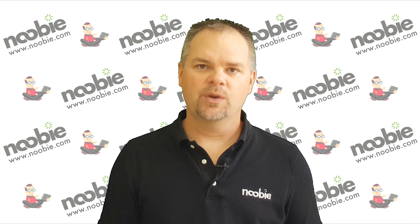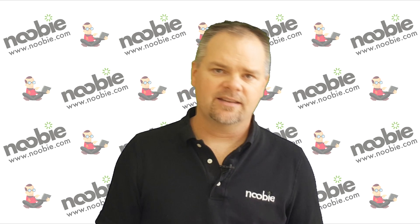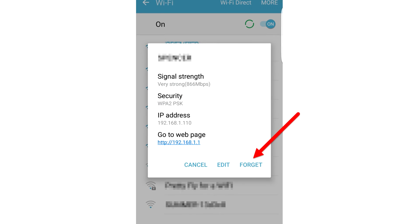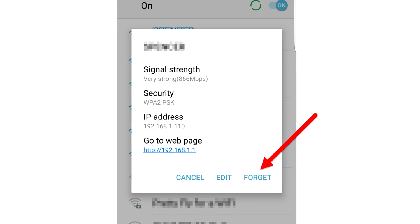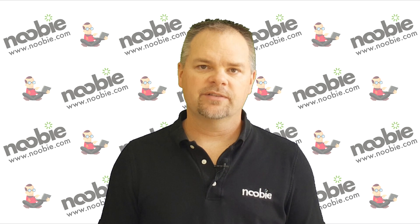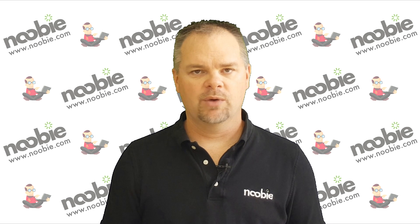You can avoid this issue by adding an additional step when you use a public Wi-Fi network. That step is to forget the public Wi-Fi network when you're done using it. This usually can be accomplished by viewing your list of Wi-Fi networks from your device and choosing the option to disconnect or forget the network. When you do this, you can be assured you will reconnect to your own Wi-Fi network when you get back home.